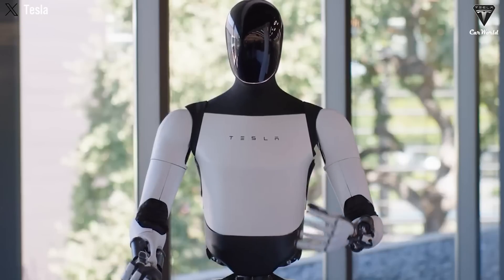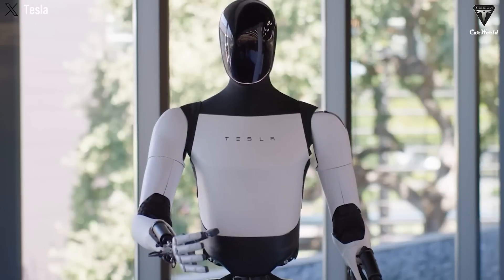Tesla's approach also highlights a deeper shift in how humans might interact with robots in the future. Rather than programming precise instructions, we will teach robots in ways that mirror how humans teach each other — through demonstration, repetition, and guided correction. This creates a more natural and intuitive interface between humans and machines, where the robot is an active learner rather than a passive tool.